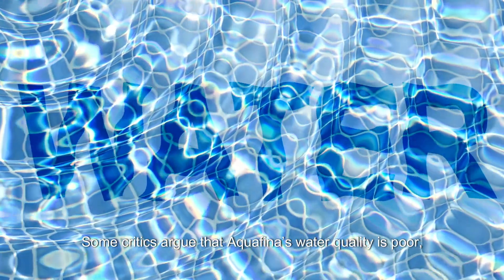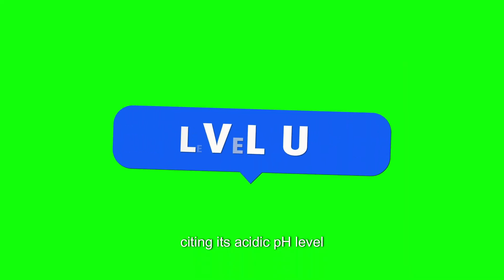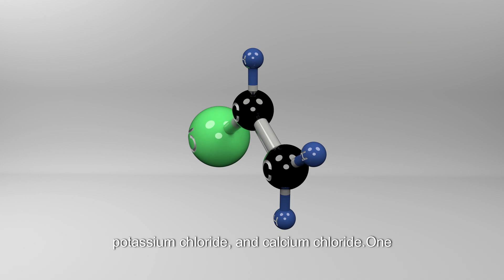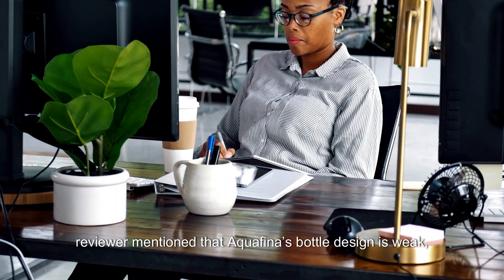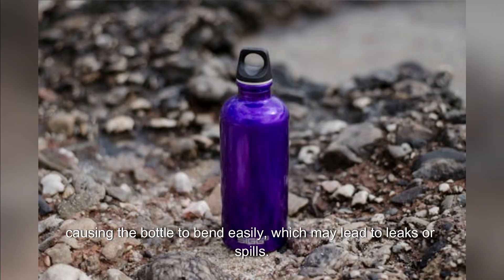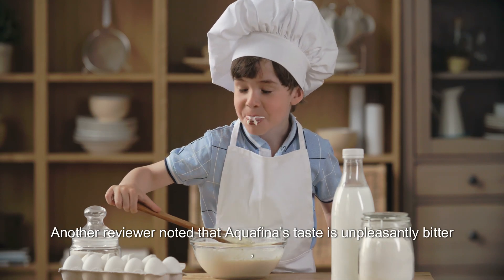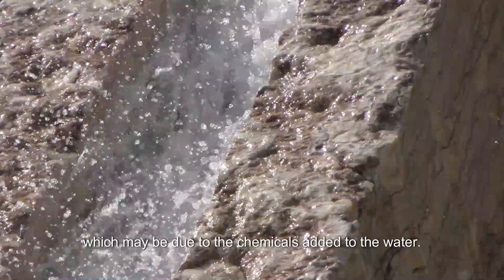Some critics argue that Aquafina's water quality is poor, citing its acidic pH level and the addition of chemicals like magnesium sulfate, potassium chloride, and calcium chloride. One reviewer mentioned that Aquafina's bottle design is weak, causing the bottle to bend easily, which may lead to leaks or spills. Another reviewer noted that Aquafina's taste is unpleasantly bitter, which may be due to the chemicals added to the water.